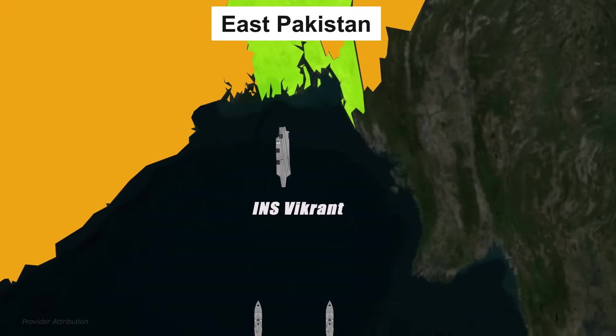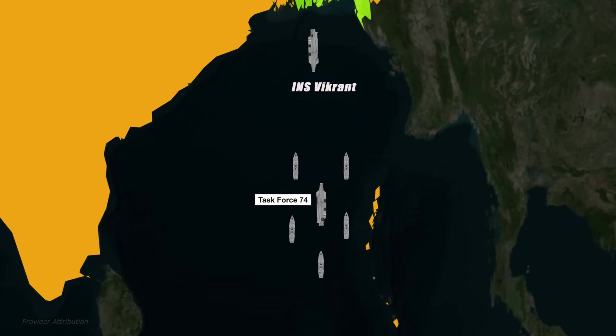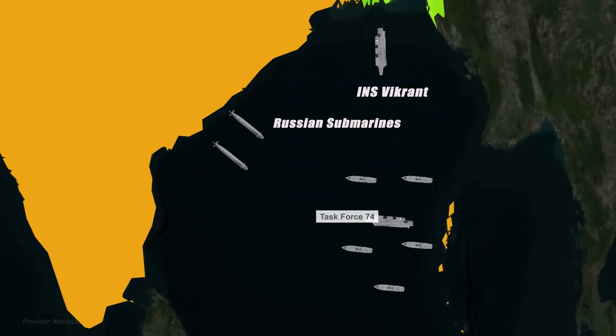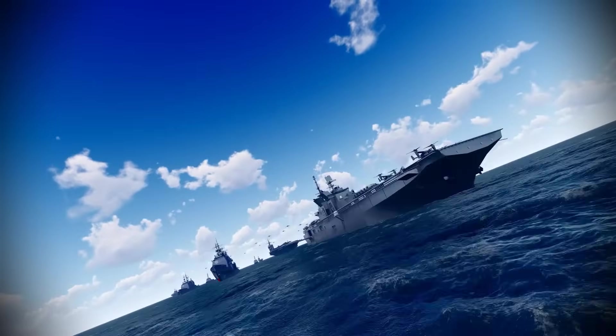The Indian aircraft carrier INS Vikrant and its accompanying warships were delegated to stop the American Task Force. But the US Task Force abruptly turned back and fled when they detected Soviet nuclear submarines and destroyers in the area. If not for the Soviet Union, India would have fumbled.